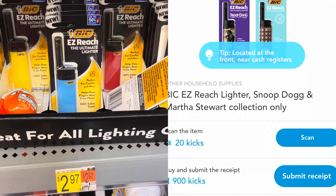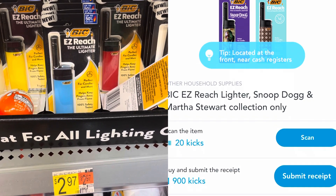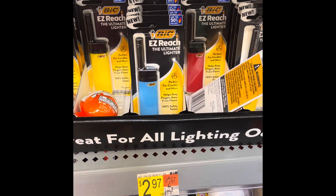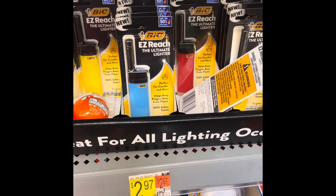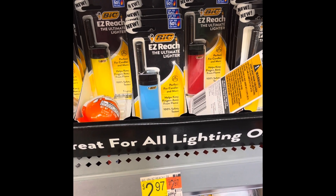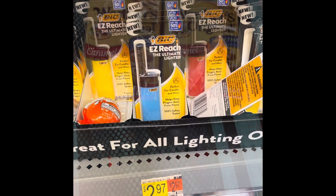Got a great deal on Shoppix - this is actually a money maker on the Big Easy Reach lighters. These are $2.97, and when you submit to Shoppix for 900 Shoppix points, that's $3.60 back, making this a 63 cent money maker. Amazing!